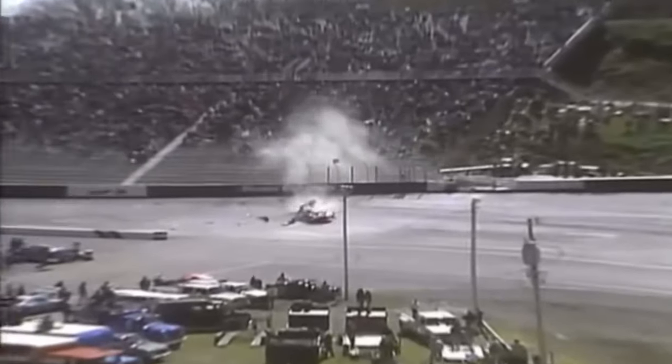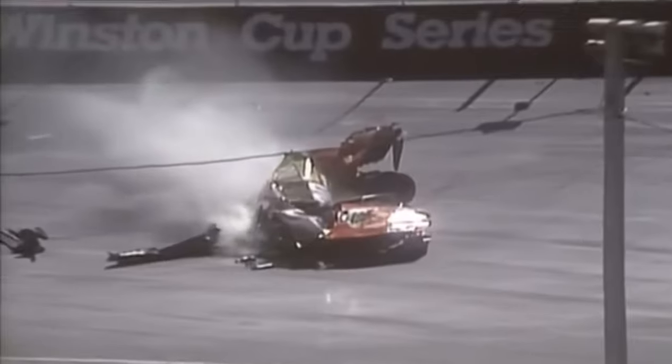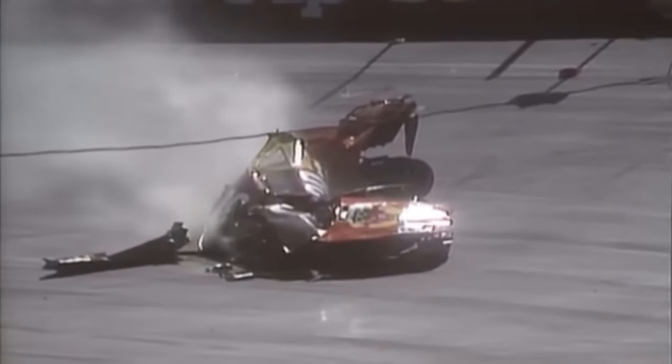Bad crash over in turn two. Michael Waldrop has hit the wall hard. The car is upside down and you can see the car is really torn up.